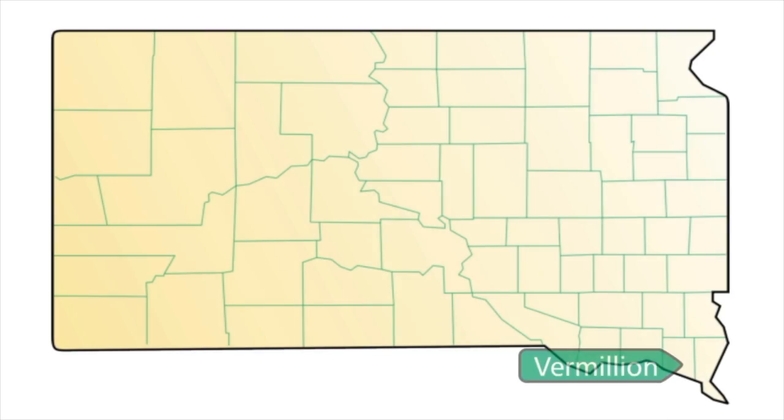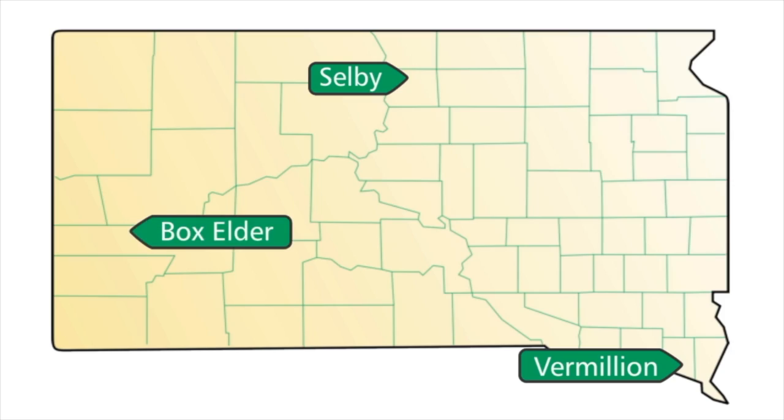Now that is some food for thought, and it serves as context for three simple stories from Vermilion, Selby, and Box Elder, South Dakota.